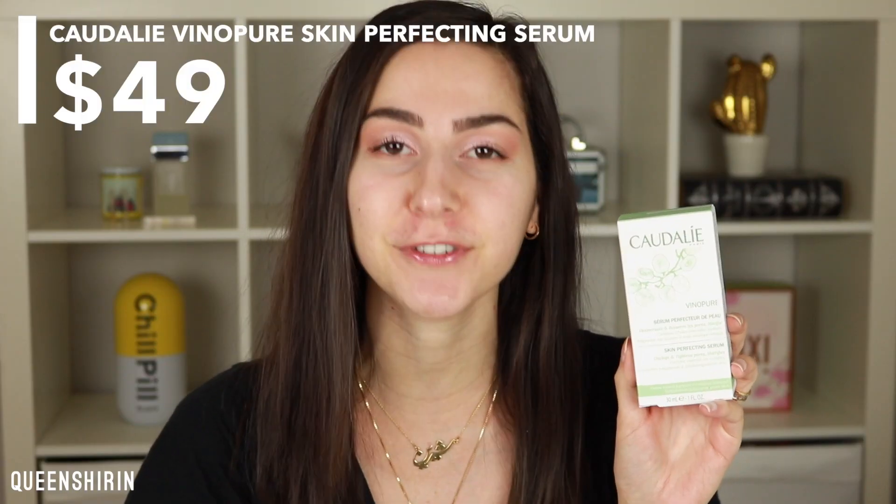Hi everyone, Shireen here, welcome back to my channel. Today and over the course of the next week, we're going to be trying out the Caudalie Vino Pure Skin Perfecting Serum.